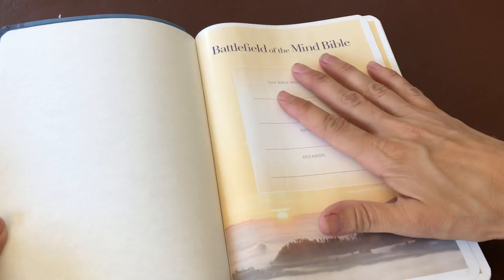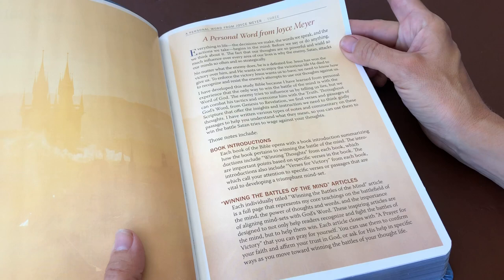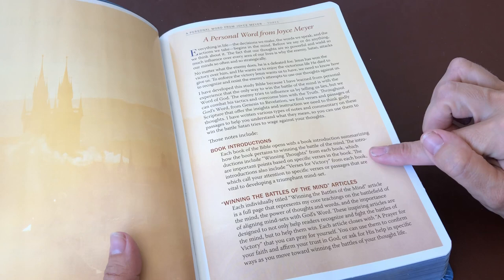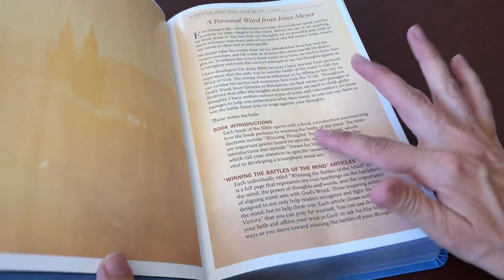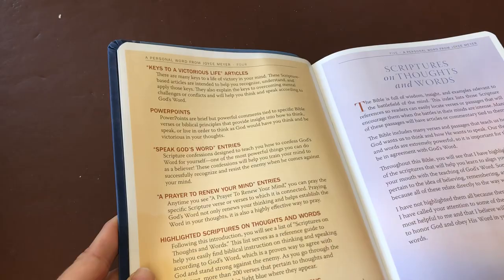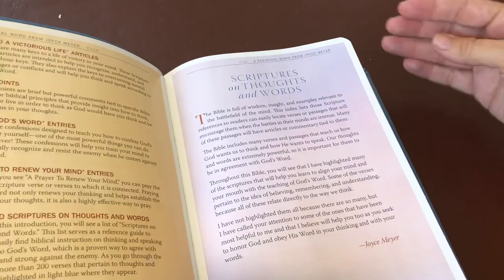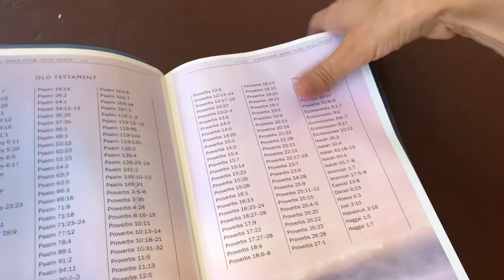Let's open it up — it's got two nice blank pages which I will enjoy decorating as I start the journey of using this Bible. There's a place where you can write if you've been given the Bible or are giving it to somebody. Then some information, including a personal word from Joyce Meyer about the Bible, and a bit more detail about the different sections — the book introductions, the winning the battles of the mind articles, and more.